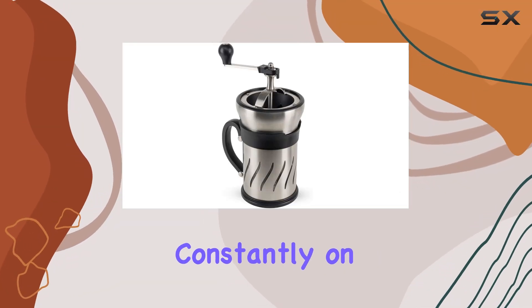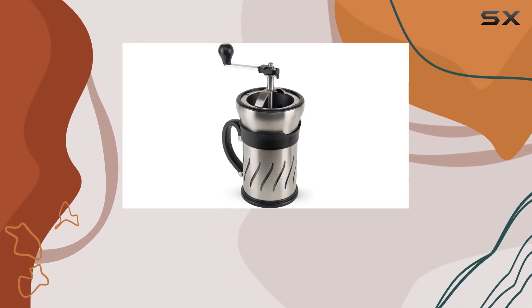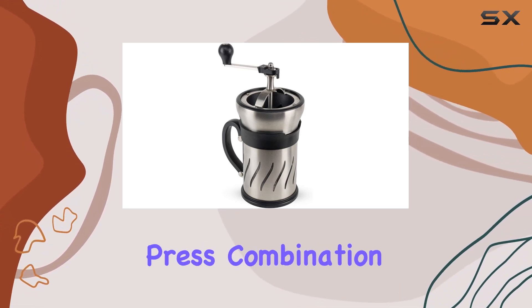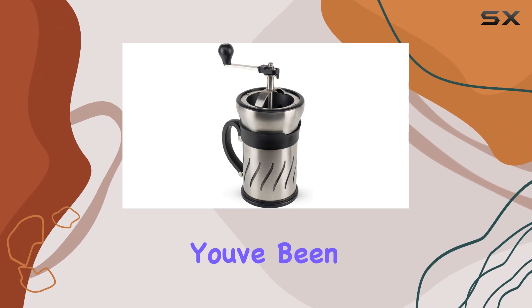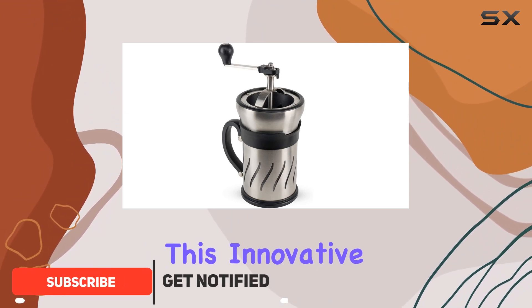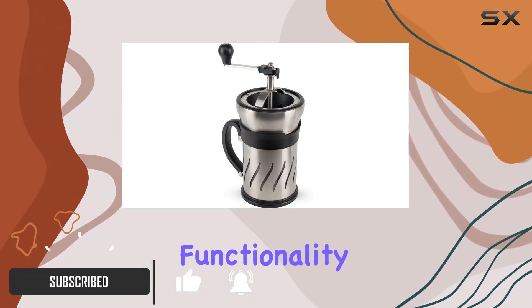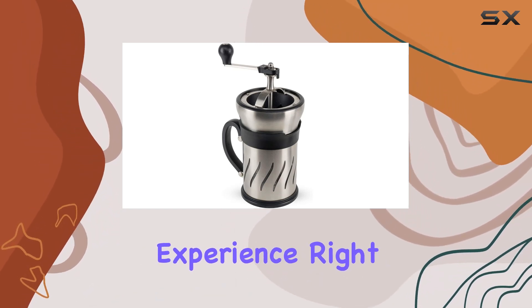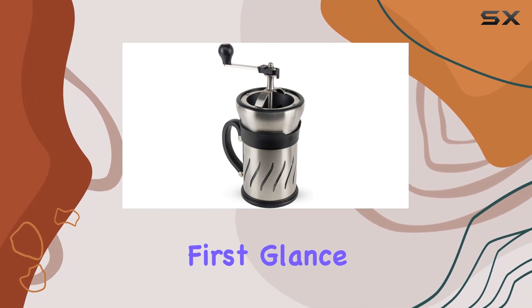If you're a coffee aficionado constantly on the hunt for that perfect cup of coffee, the Peugeot 35257 Paris Press Coffee Mill French Press combination might just be the breakthrough you've been waiting for. This innovative product combines the classic functionality of a French press with the precision of a coffee mill, promising an unmatched coffee experience right from the comfort of your home.